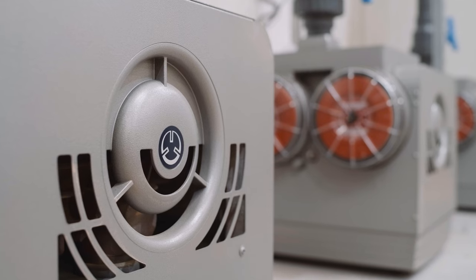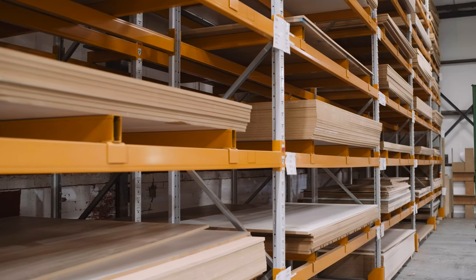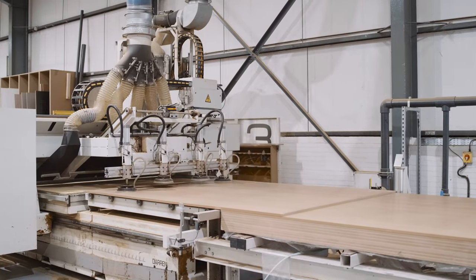Hi, I'm Hugh, one of the technical sales engineers at Becker. Becker UK have a long history of working with the woodworking industry. Our pumps can predominantly be seen on CNC machines as well as material handling equipment.